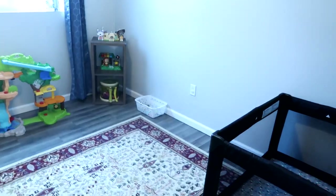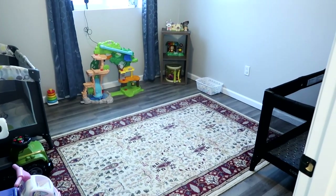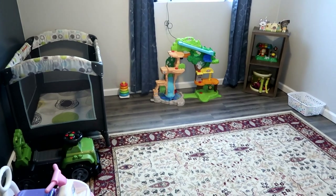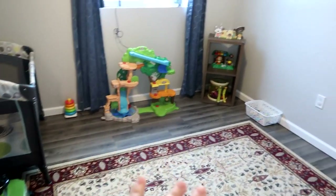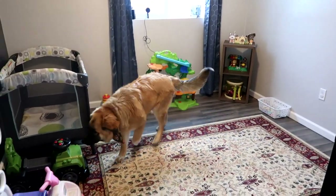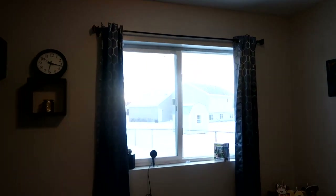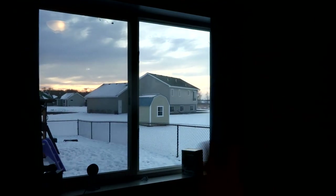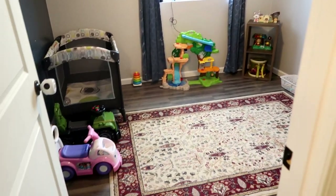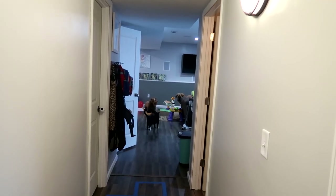Going down the hallway, this back bedroom is another playroom and we also use it as a napping room. Sometimes a child just needs some time to get away from all the other kids and play by themselves, so they're welcome to bring toys in here. I have some cars that often get pulled out into the hallway. I close the blinds for nap time — it gets nice and dark in here. I'm currently using my laptop for white noise, so I do need to get a white noise machine, but this is our napping room.